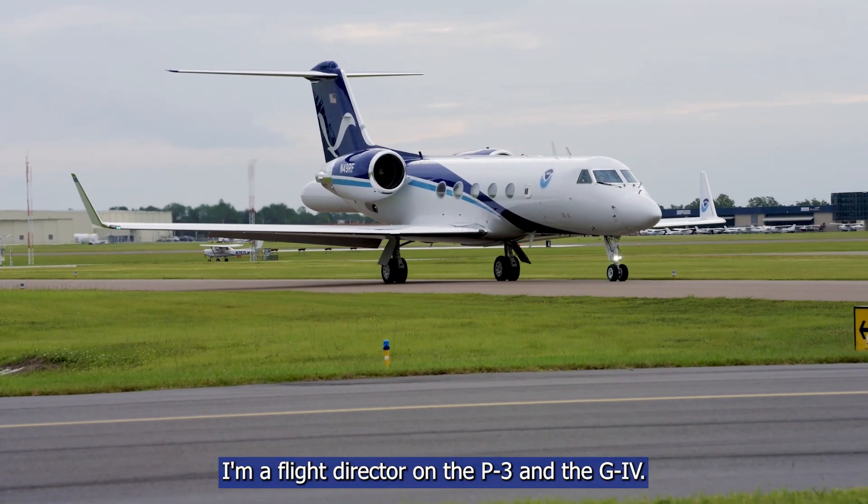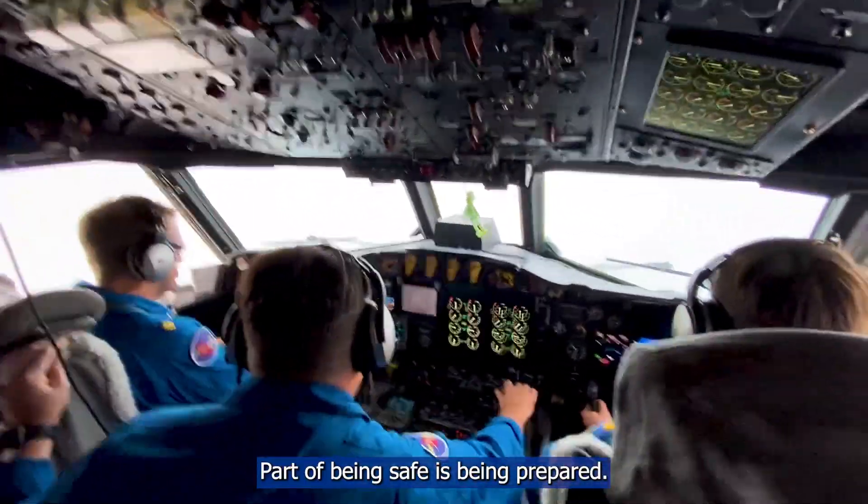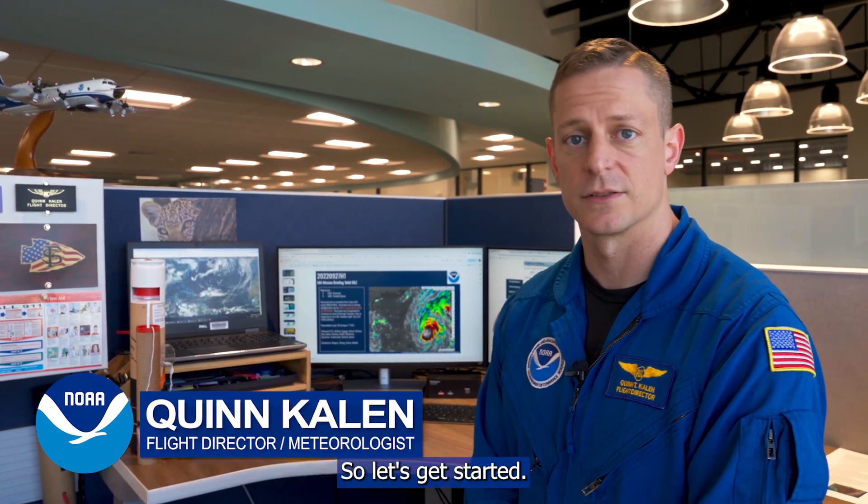Hello everybody, my name is Quinn Kalin. I'm a flight director here at NOAA Aircraft Operations Center on the P3 and the G4. Today I'm going to go over the P3 briefing before we go into a hurricane. Part of being safe is being prepared, and we want to make sure that you're prepared for this hurricane season. So let's get started.